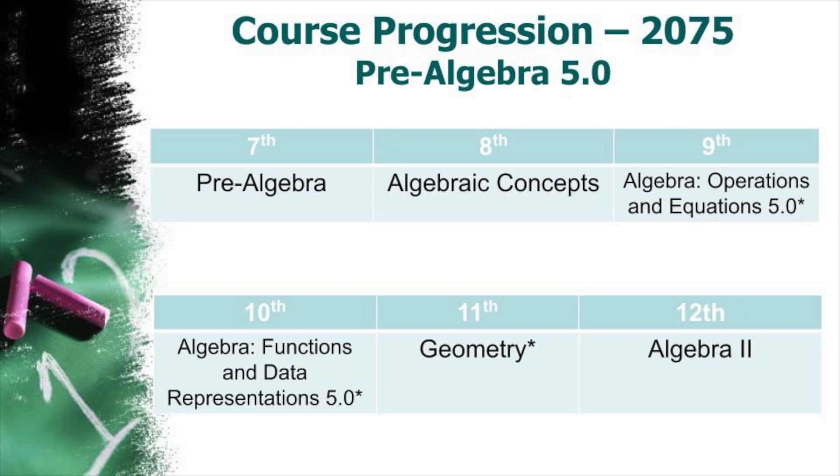For students who require math intervention and would benefit from explicit instruction in all Math VII and Math VIII standards, we have Pre-Algebra 2075. This course addresses all grade-level standards while filling gaps students may have in their prior learning. Students in this pathway will take Algebra Concepts in eighth grade, Algebra Operations and Equations in ninth grade, Algebra Functions and Data Representations in tenth grade, Geometry in eleventh grade, and Algebra II in twelfth grade.